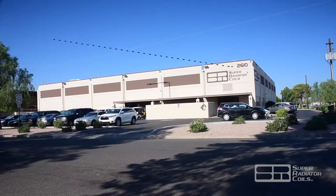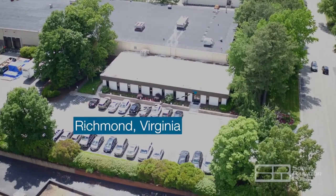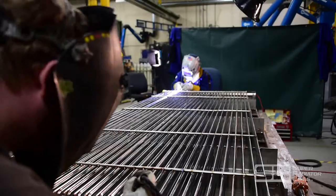With three facilities strategically located throughout the United States, SRC has custom-designed and manufactured industrial heat exchanger coils for over a century.